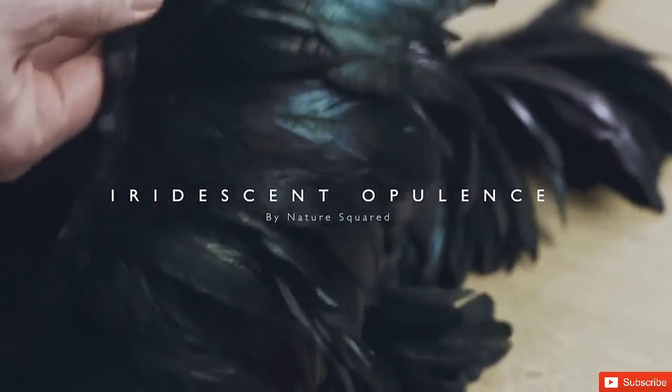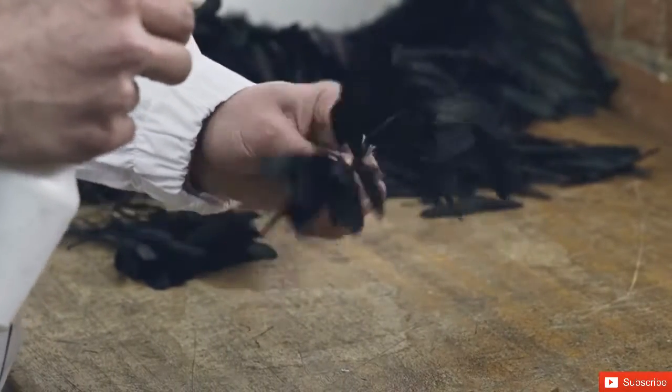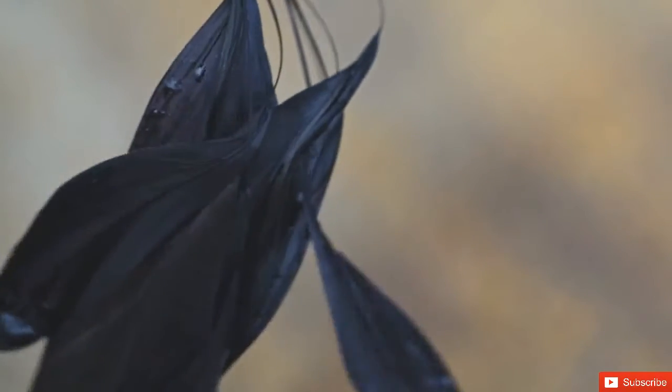Nature Squared are renowned for creating beautiful things for beautiful spaces. They have created an abstract installation of natural feathers.